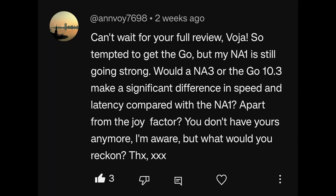Can't wait for your full review, Voja. So tempted to get the Go but my Note Air 1 is still going strong. Would a Note Air 3 or the Go 10.3 make a significant difference in speed and latency compared with the Note Air 1, apart from the joy factor? If you're talking just about latency and speed, no, there wouldn't be such a big difference that you can justify the purchase. However, with the Go 10.3 you do get the advantage of a 300ppi screen, and due to the lack of the front light, the image quality, contrast, clarity, and overall usability of the device does shoot up significantly when compared to the Note Air 1.